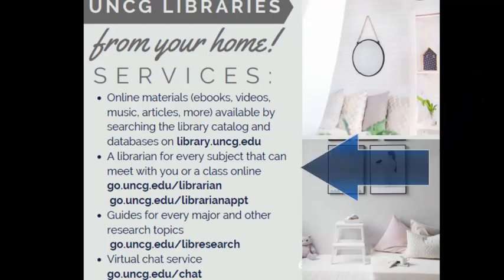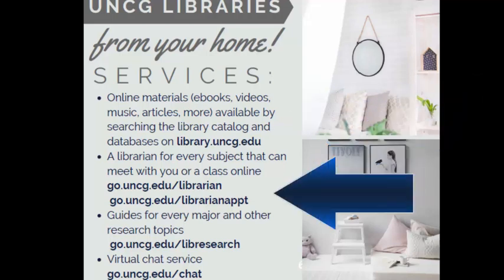We have a librarian for every subject at UNCG that can help you, and you might even see them in a class online. You can schedule an appointment with them at go.uncg.edu/librarian-appointment, and it will set you up with subject librarians where you can meet virtually with them online.